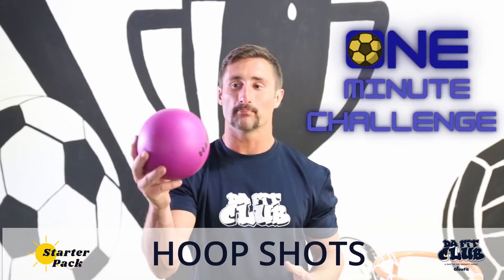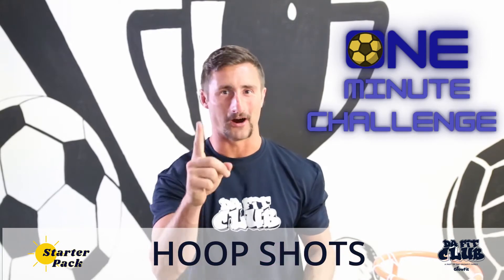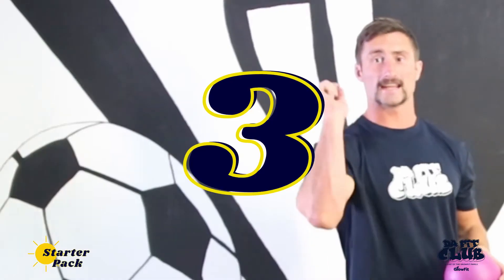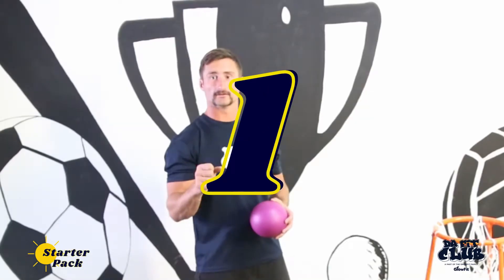Ready for our one minute challenge? We're going to be throwing a ball into the net for one minute. Pick your location. Let's go. Three, two, one, go!